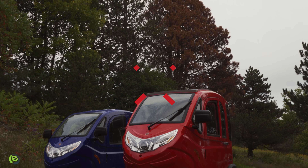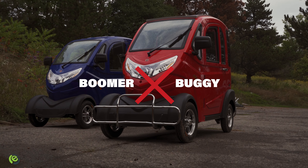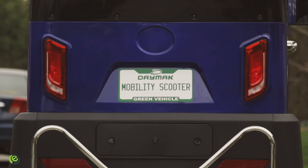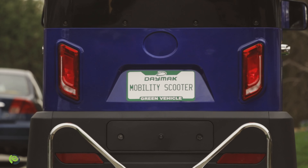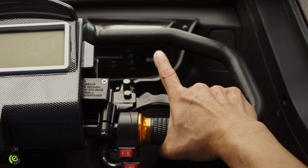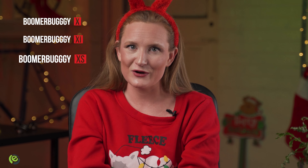Still have somebody on your nice list? Consider a practical gift. The colder weather brings difficult driving conditions — why not consider a mobility scooter like our Boomer Buggy X? It looks like a car, it feels like a car, but it's actually a mobility scooter. The Boomer Buggy X comes with heating and air conditioning and generous rear storage. It doesn't require any licensing, registration, or insurance to drive. It comes in three models — the Boomer Buggy X, XI, and XS — all sporting different battery types and ranges, so you'll find something for everybody's needs.